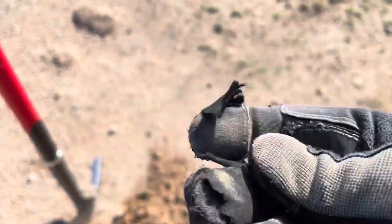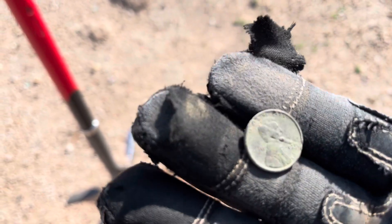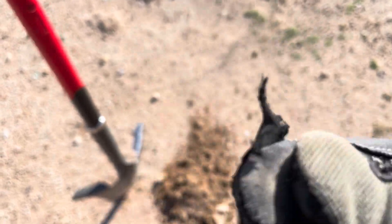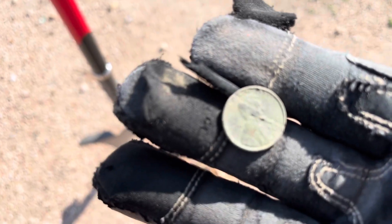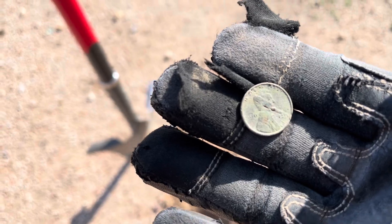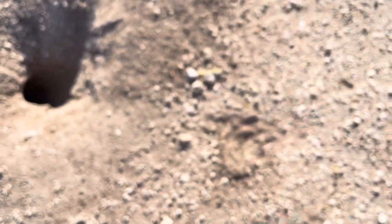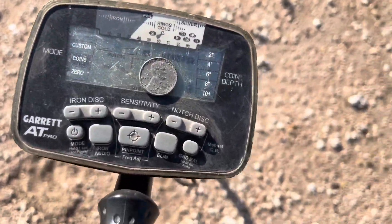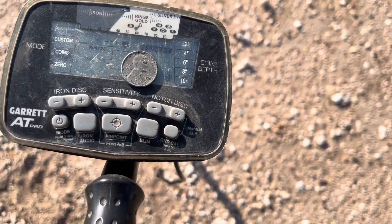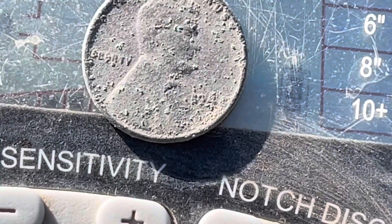Just pulled up another Wheatie. Let's see if we can get a date off of that one. Looks like it's going to be another '40s. That's my best guess.